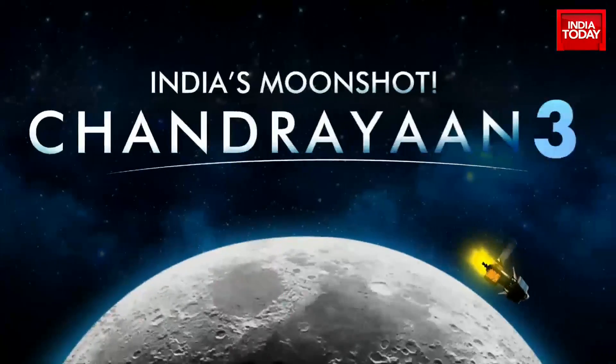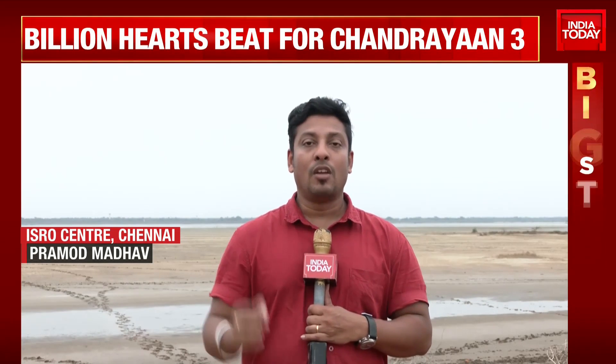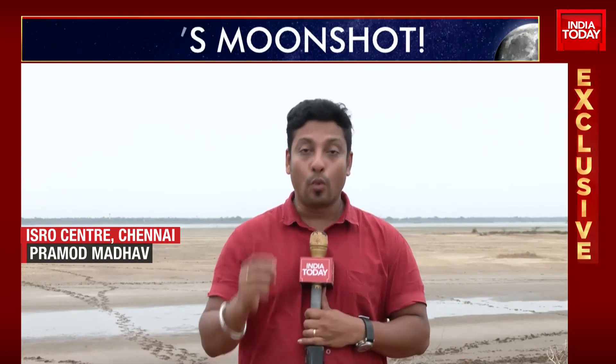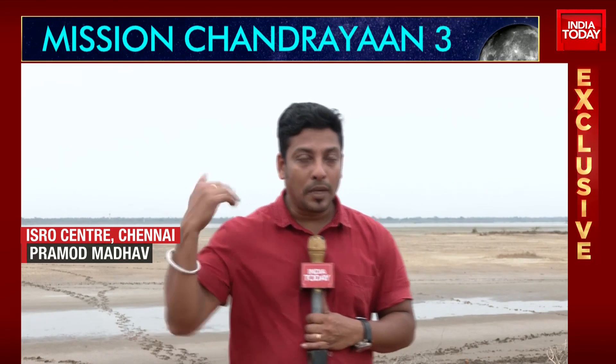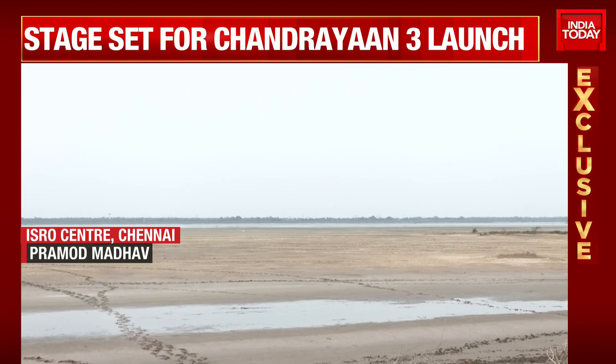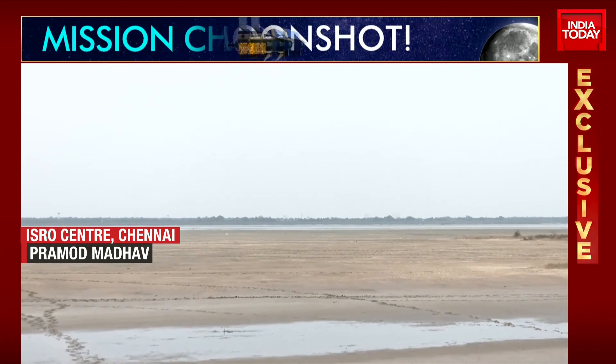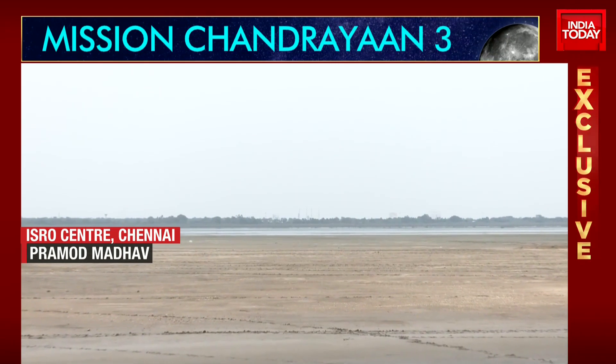We are pleased to give you these exclusive visuals of the exact launch pad — the second launch pad from Sriharikota — from where the LVM3 rocket will be launched on 14th of July at 2:35 p.m., carrying Chandrayaan 3. Behind us, you could see four towers, and in between those four towers is where Chandrayaan 3 is currently present, and the countdown will start soon.